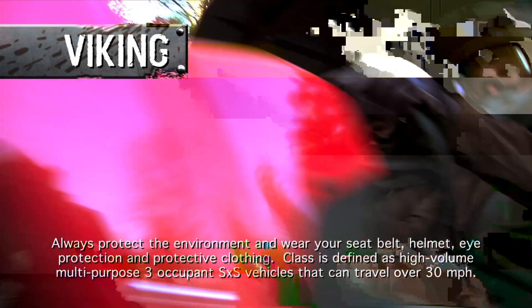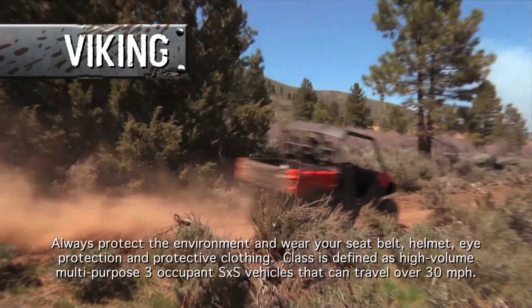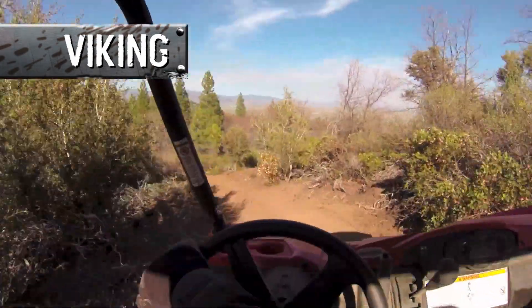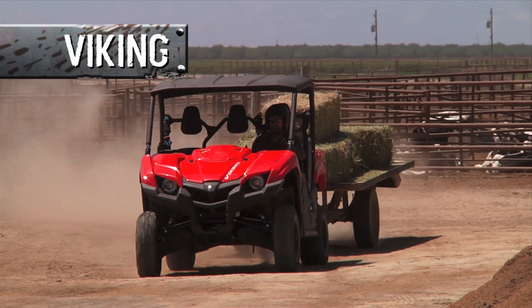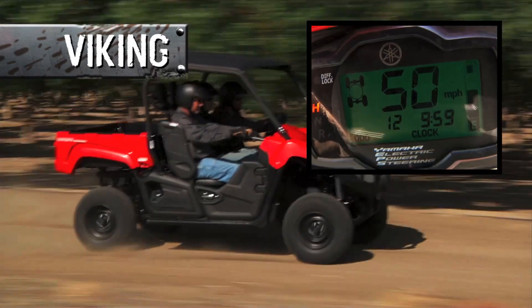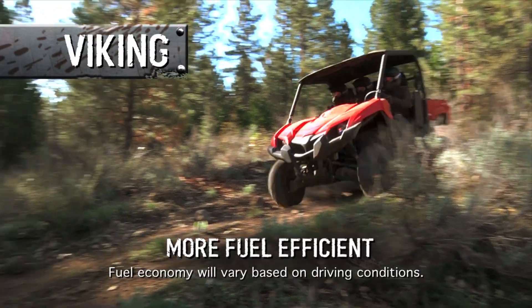The Viking is powered by Yamaha's newest and most powerful 700 class engine ever. A single overhead cam, 4 valve, high output power plant that delivers optimum torque for virtually any situation or workload. And plenty of horsepower when you want it, with a top speed to get you to the job site quickly, all while being more fuel efficient.